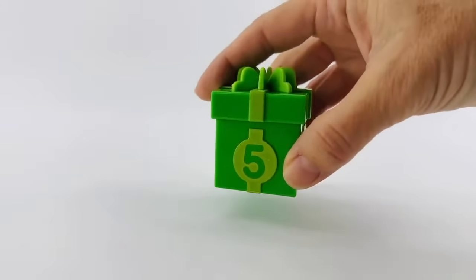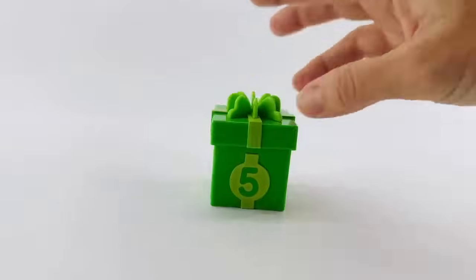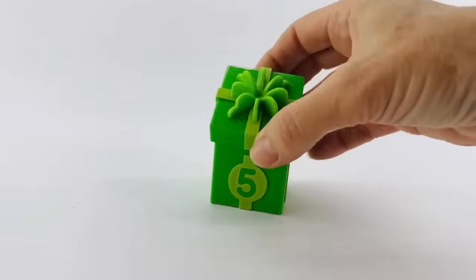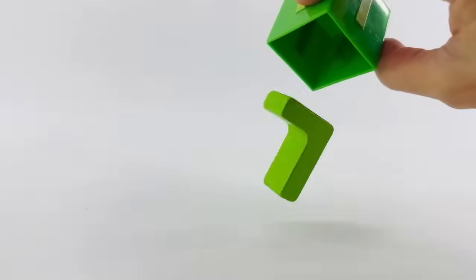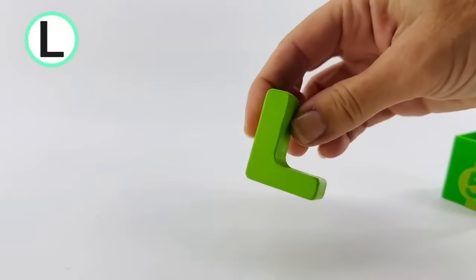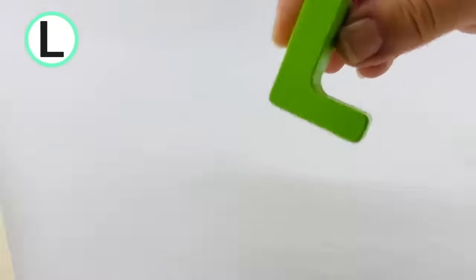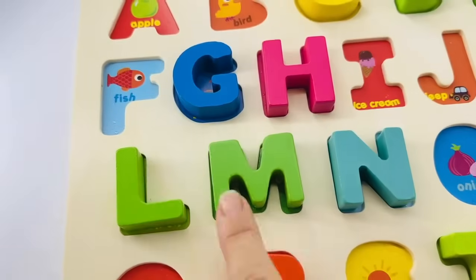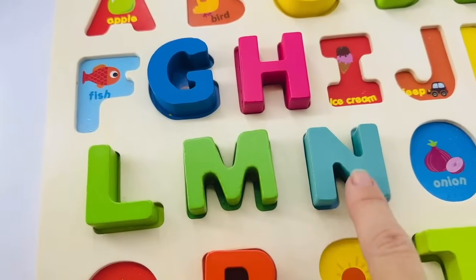Do you hear something inside? I think it's another letter. This is green — that's the number five. Let's see what letter is inside. It's the letter L. L is for lemon. And it goes right here before the letter M. L, M, N.